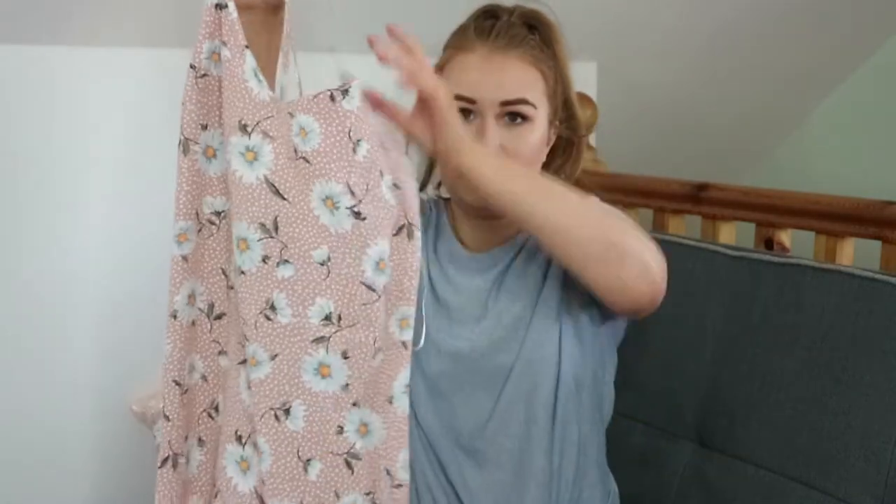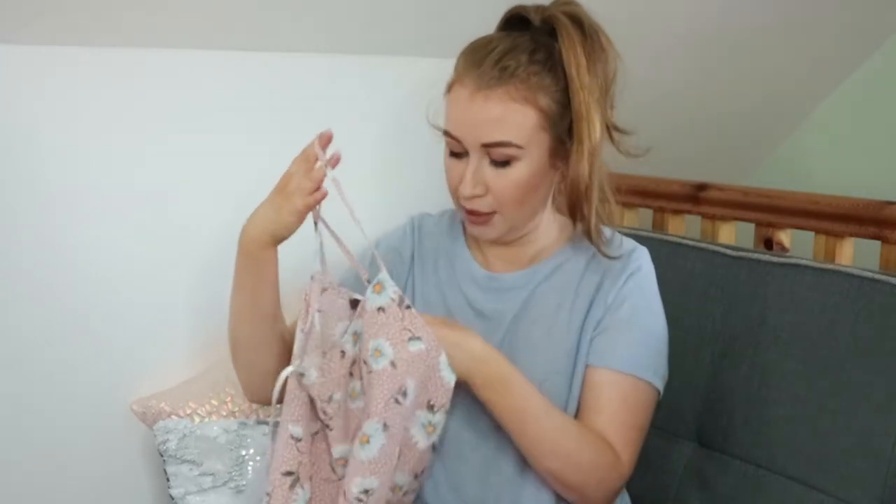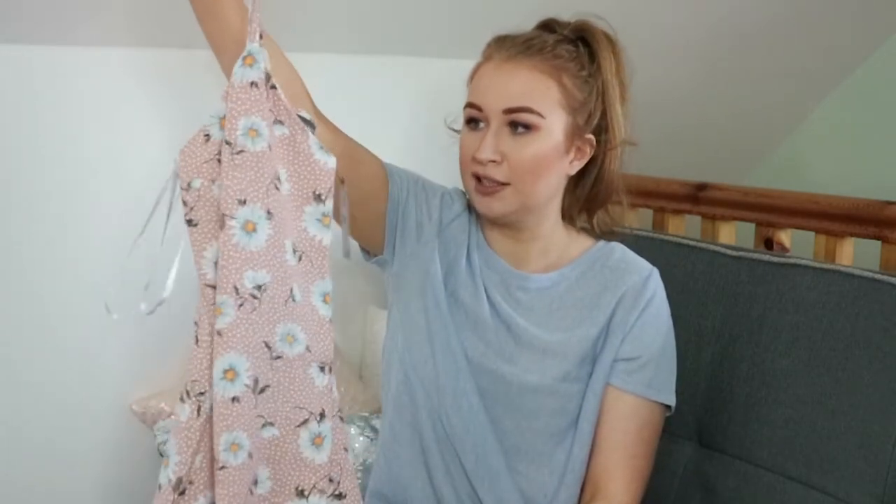Then I got a lovely summer dress — it's a slip style dress, this pink one with cute blue daisies or little flowers on it. I got this in a size 12 and it's 16 euro. It goes just above your ankle and has a slit on the side. I thought this would be so nice worn with a white t-shirt inside — I'm obsessed with wearing t-shirts under things — maybe a belt and a pair of runners, or just by itself with a strappy pair of heels or wedges if you're on holidays. I'll definitely get use out of it on my holidays and around Ireland too.